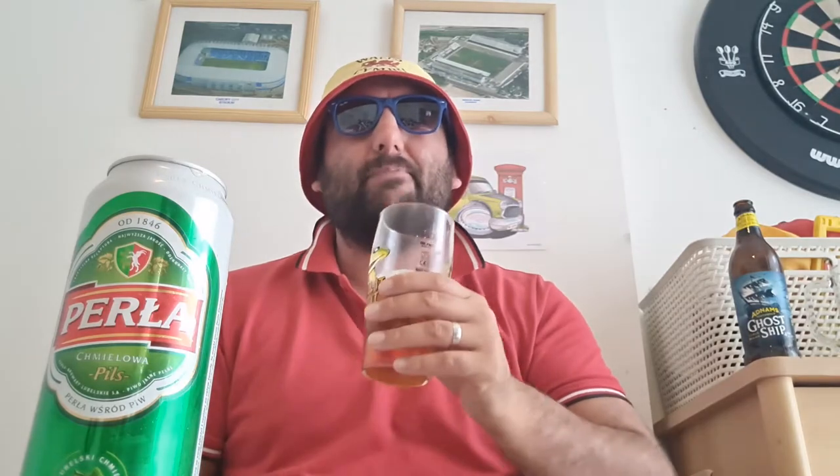Not going to quite say it's as good as them yet, but that is so easy to drink. It's an easy tasting, easy drinking lager. It's not packed with flavors - sweet tasting lager, slightly a bit of lemon on the back end.